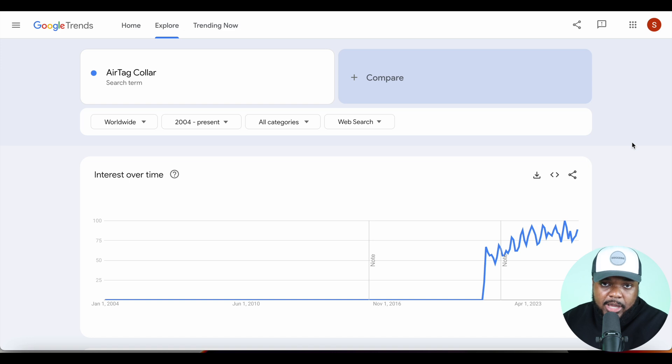Straight away you can see that from 2004 up until 2021, no one was searching for this item because it didn't exist yet. But more and more people have been going on Google to search for it, which means there's a lot of interest around it. Now that I've got this information, I'm going to see if there's someone who has been able to get their store ranked in the Google AI mode.